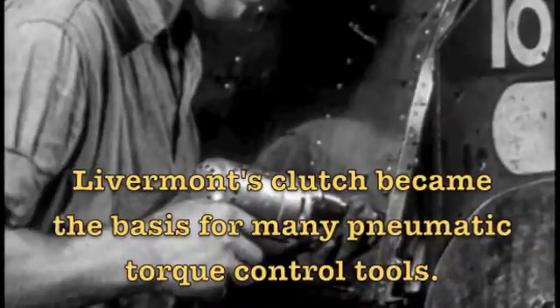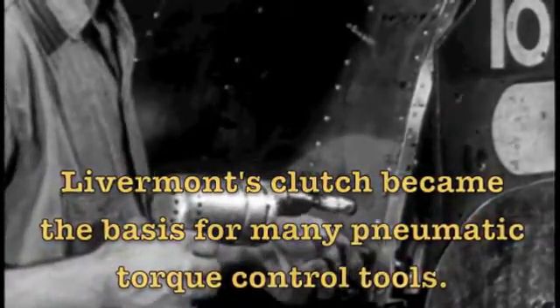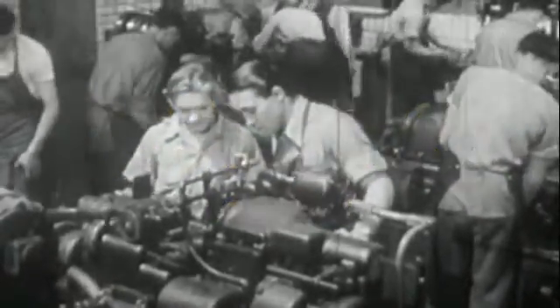Livermont's clutch became the basis for many pneumatic torque tools. In 1974, the P.A. Sturdivant and Richmont companies were merged together to create the most comprehensive line of torque tools on the planet.